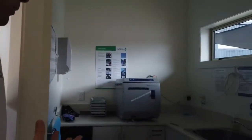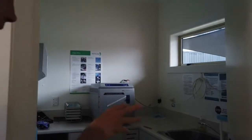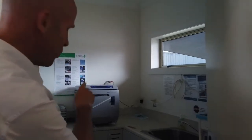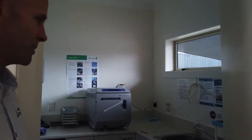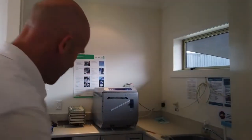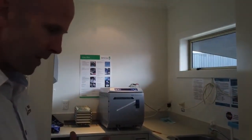We also have a state-of-the-art sterilization room with ultrasonic cleaner, autoclave, and adequate storage for our sterile instrument kits, where each instrument is tracked from the cycle it was processed on to the foot it was used on.